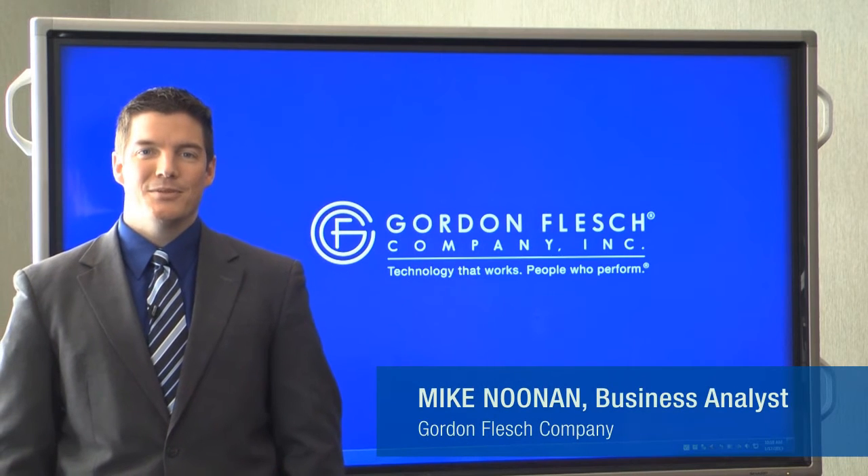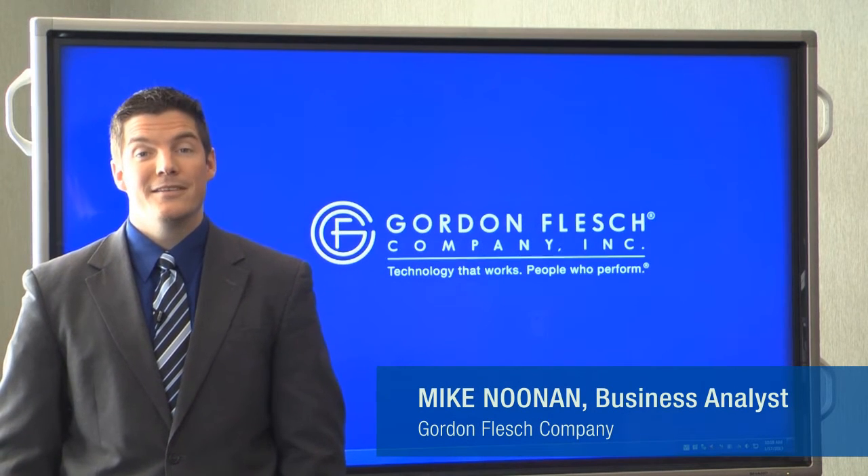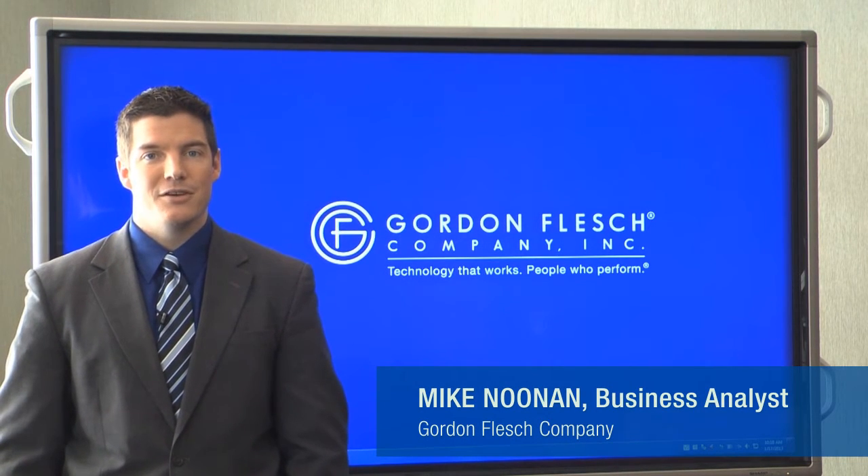Hi, I'm Mike Noonan, Business Analyst with the Gordon Flesch Company, and I'm here to tell you about Laserfiche Software as a Service, or SaaS.